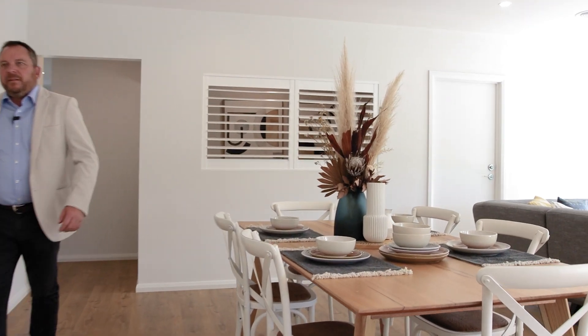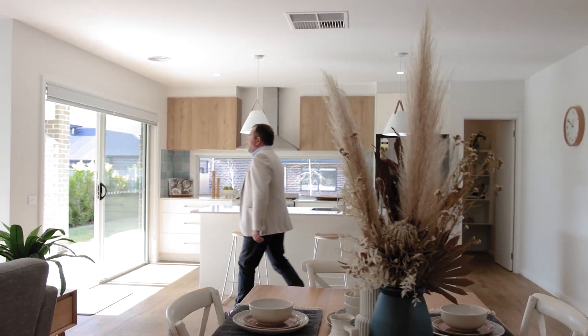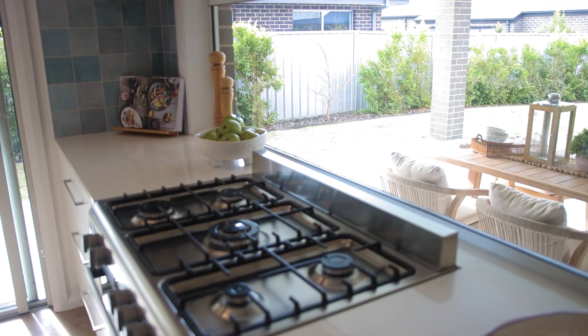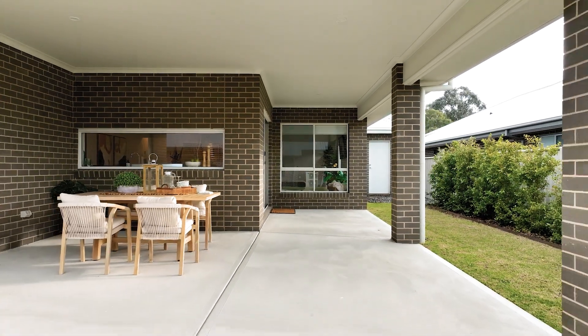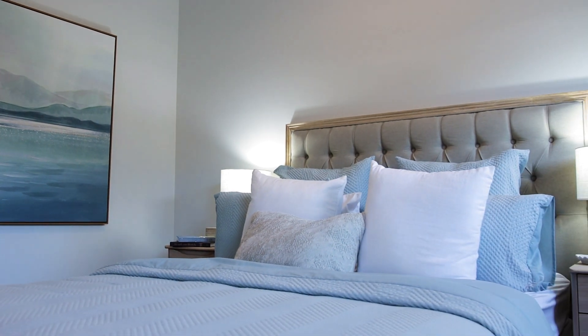The Huon is perfect for today's family living with large open plan family room, meals and kitchen overlooking the spacious north facing outdoor alfresco, a separate lounge, living space and four bedrooms plus study room.